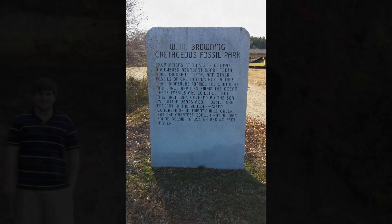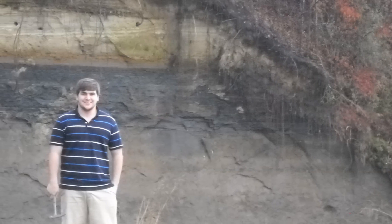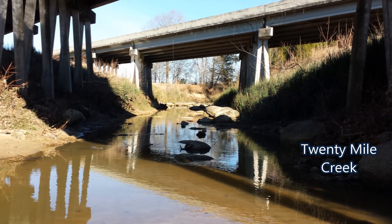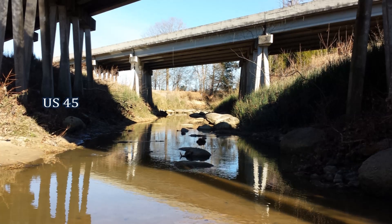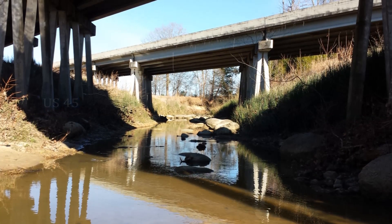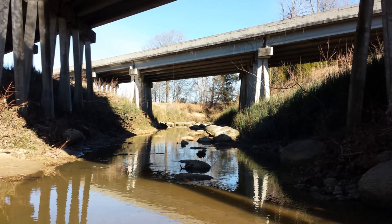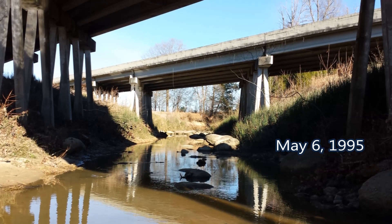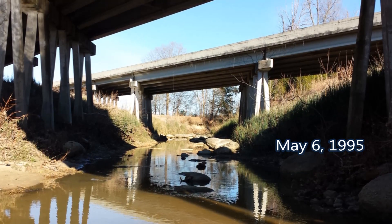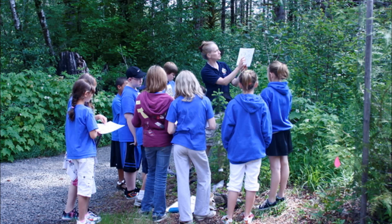There is also a highly noticeable 50-foot outcrop along the creek that's easily seen from the road. The park lies on Twenty Mile Creek, and the abundance of fossils was originally discovered in 1990 during the construction of US 45. The highway cut exposed shark and dinosaur teeth and attracted collectors from across the nation. The area was officially designated the WM Browning Cretaceous Fossil Park on May 6, 1995, and throughout its history has been a destination for fossil hunters and enthusiasts, as well as geocachers and even school field trips.